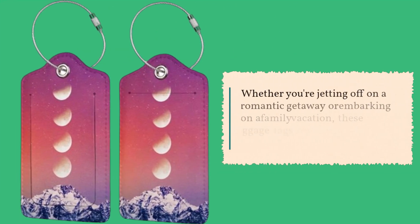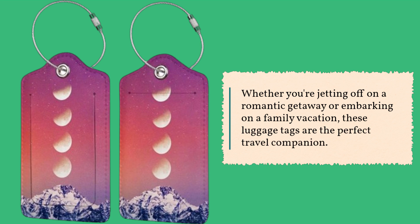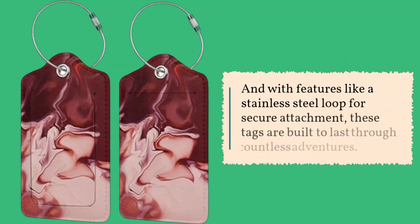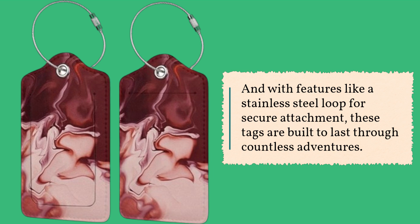Whether you're jetting off on a romantic getaway or embarking on a family vacation, these luggage tags are the perfect travel companion. They're lightweight, durable, and easy to spot on the baggage carousel. And with features like a stainless steel loop for secure attachment, these tags are built to last through countless adventures.